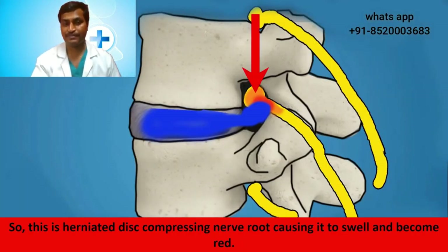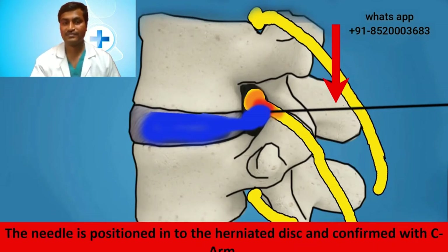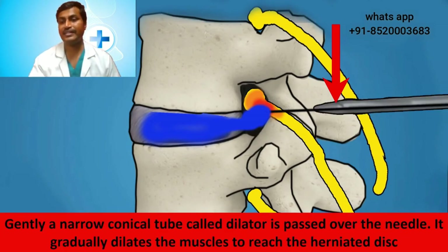Coming back to our picture — this is the herniated disc which is compressing the nerve root, causing it to swell and become red. In the first step, a long thin needle is slowly passed through the skin exactly to the location of the herniated disc. This is done under guidance of a C-arm. The needle is positioned into the herniated disc and confirmed with the C-arm.